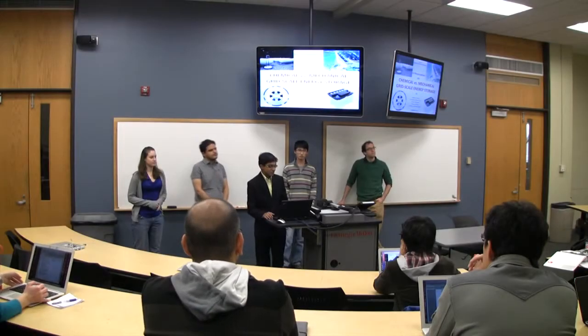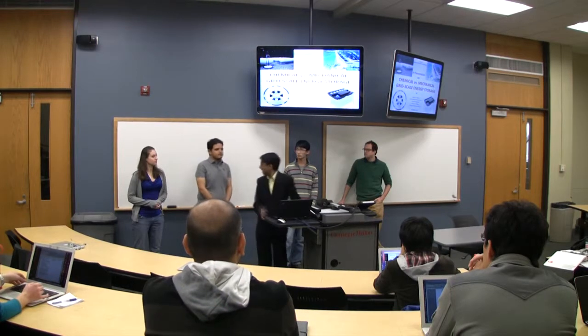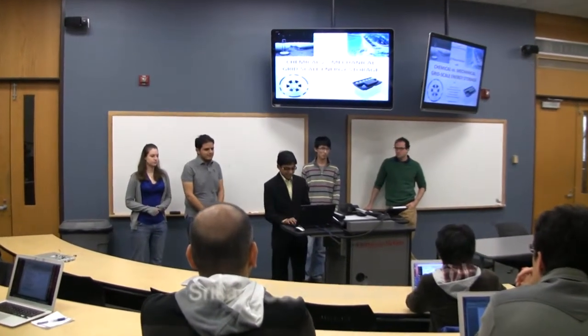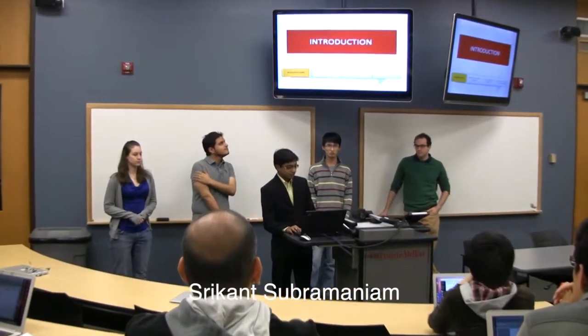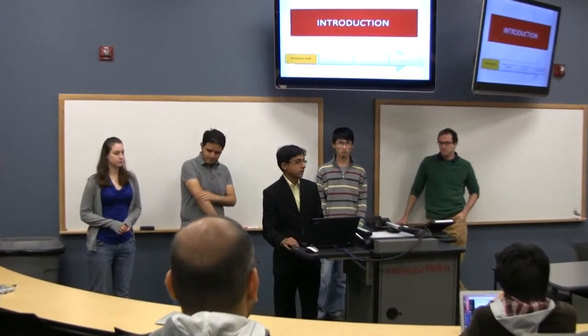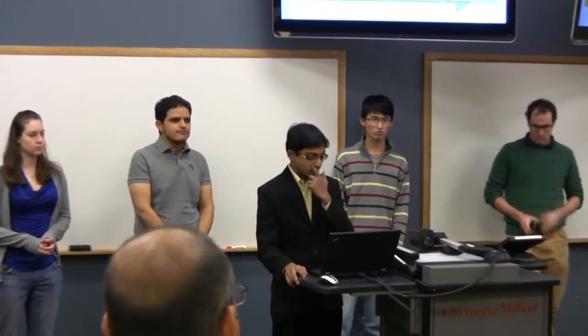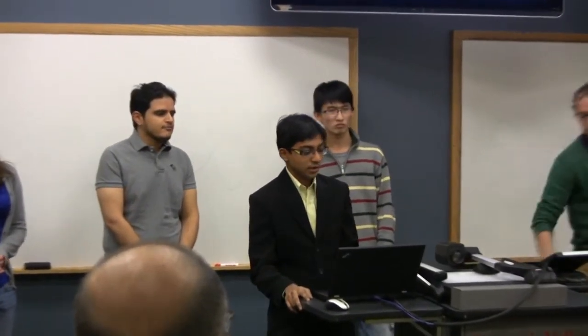My group consists of Ahmed, Alex, Robin, Fraser, and myself, Sikhan. We will start with an introduction to the different forms of energy storage and what options we currently have. Then we will talk about mechanical energy storage, then chemical energy, and then we will compare them based on cost, capacities, and which are the better options in different conditions.